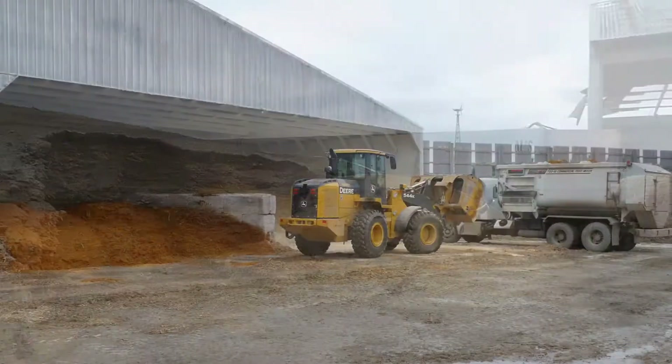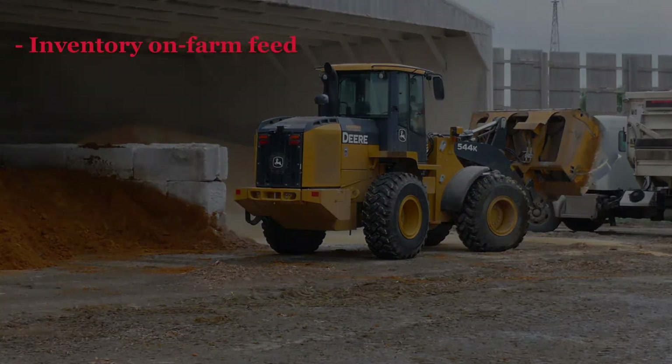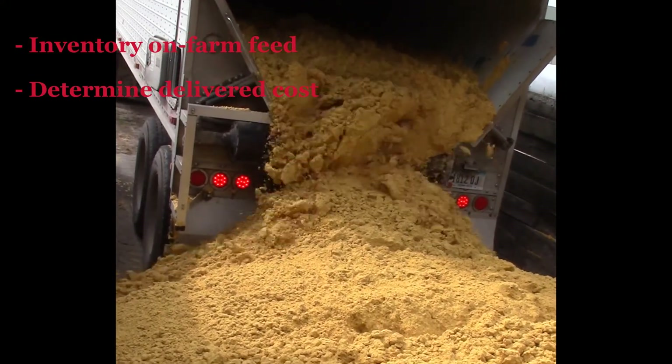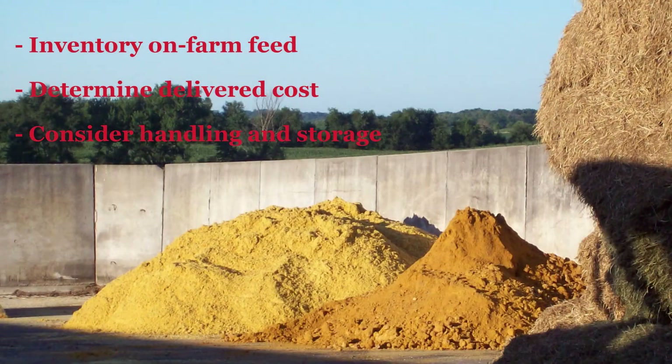The first step is to inventory current feed resources — what do you have available — and put a value on it. The second step is to check what products are available in your area, what the cost is delivered to your farm, which ones are feasible for you to handle and store in your operation, as well as the dry matter of those feedstuffs.